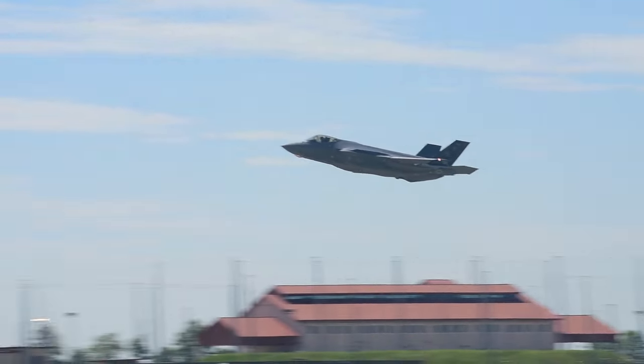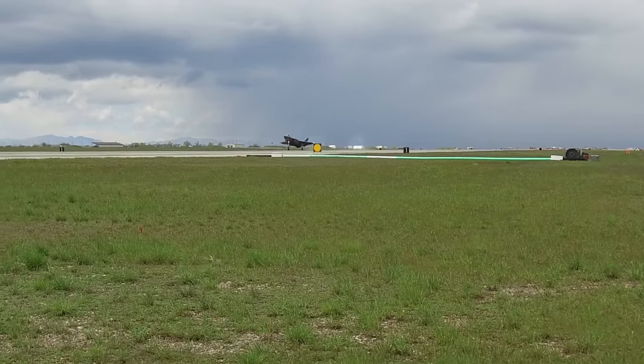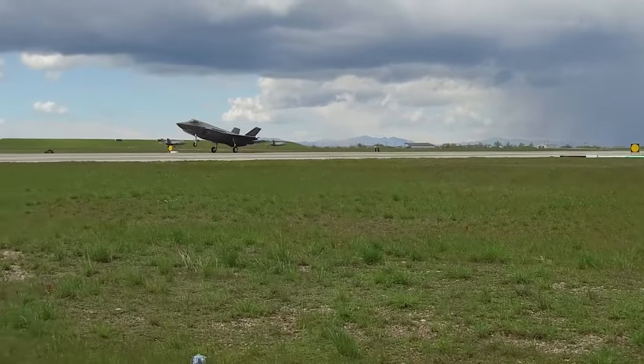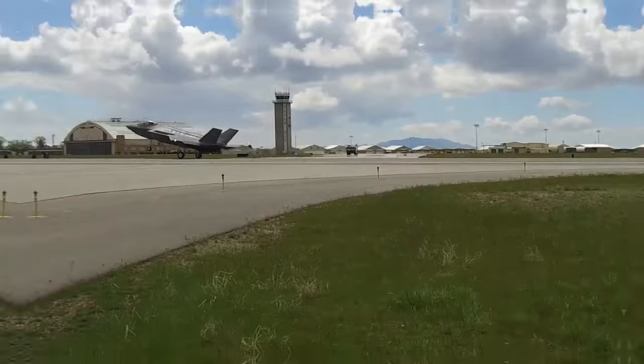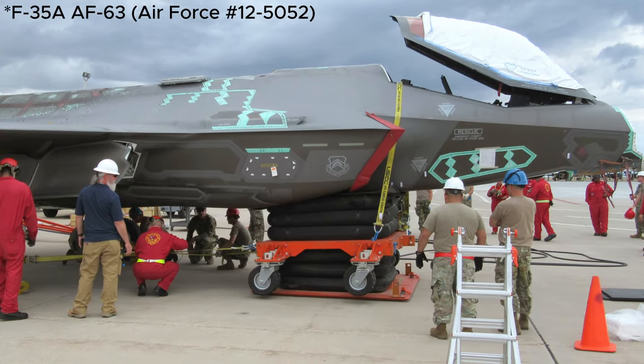In June 2020, disaster struck when the landing gear of a US Air Force F-35 Lightning II collapsed upon landing at Hill Air Force Base, Utah, seemingly marking the end for that particular aircraft valued at close to US$100 million.